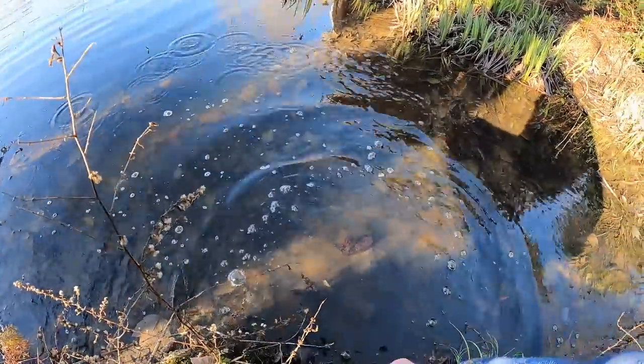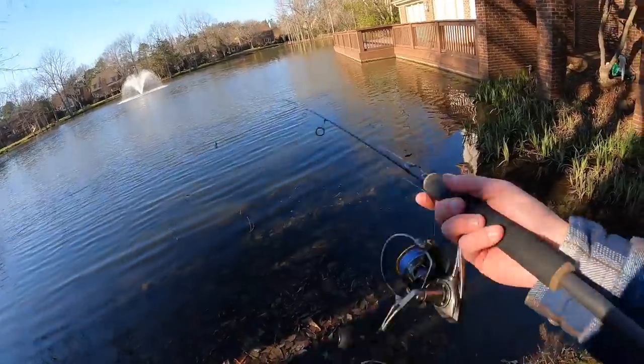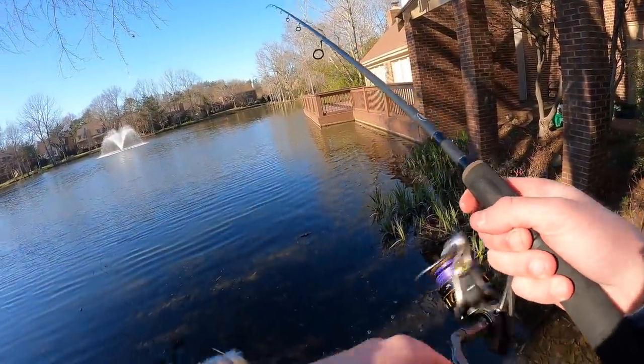There he goes. He just went into this leaf pile. Well, heck yeah — I'm glad to see there was a fish over here. Maybe there's more where that guy came from. This might be the productive zone of the pond.